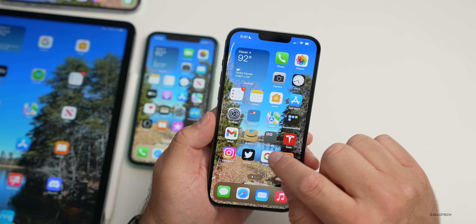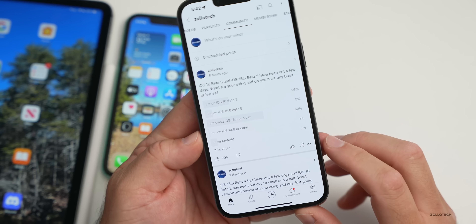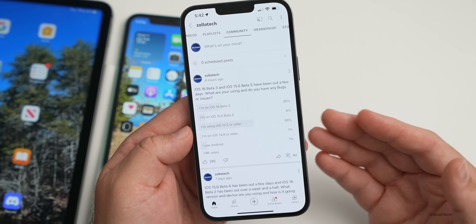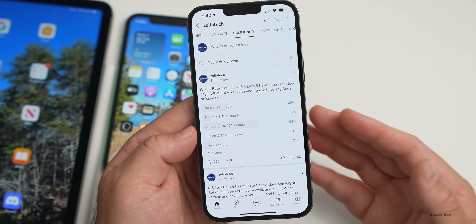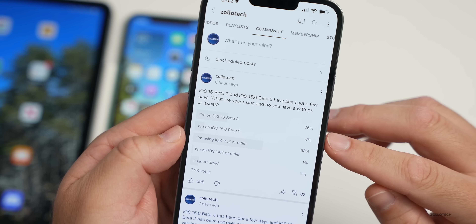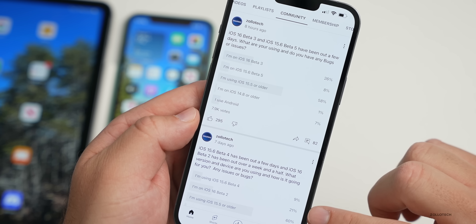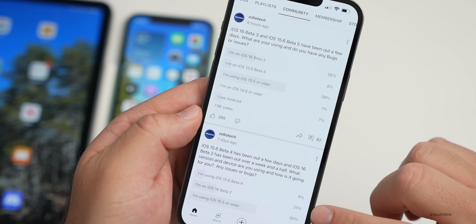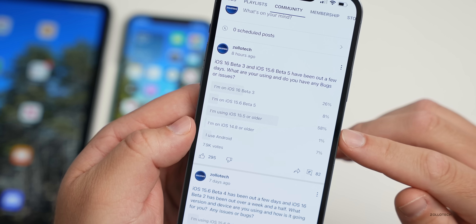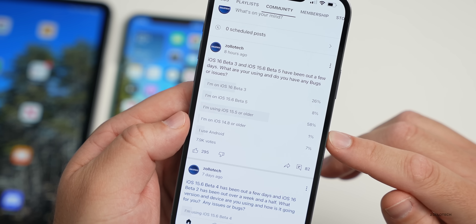Looking at the YouTube community poll, with almost 8,000 votes: 26% are currently on iOS 16 beta 3, 8% on iOS 15.6 beta 5 — that's up quite a bit from the prior week. iOS 16 betas are up about 5%, while iOS 15 betas have gone down. 58% are using the public version, 1% on iOS 14.8 or older, and 7% are using Android.